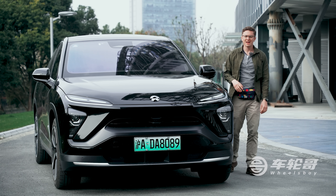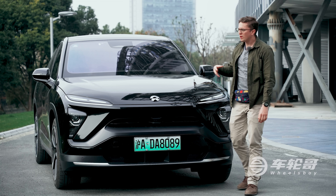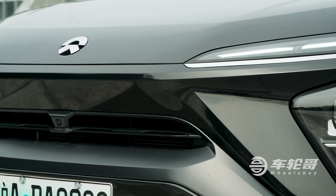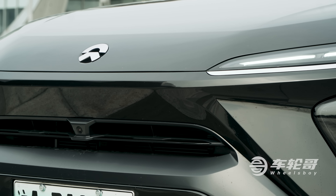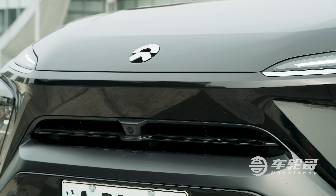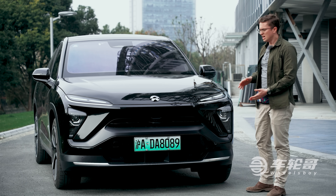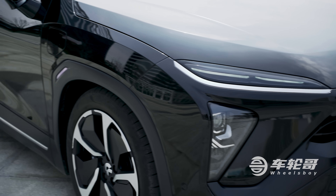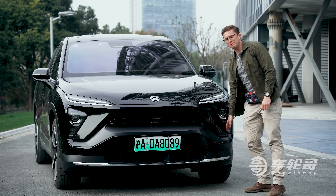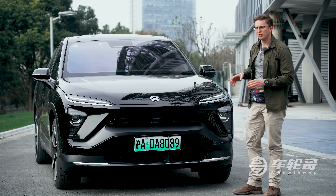Starting from the outside, I like the way that the EC6 and other NIOs kind of bridge the gap between the traditional styling of an internal combustion vehicle, with its grille, and the blank grille-less face of a lot of other electric cars. It manages to look both futuristic and familiar at the same time. The face of the EC6 is pretty much identical to that of the ES6, with this dramatic slash of a daytime running light up here, as well as a vertical lower headlight unit. Personally, I would prefer a bit of a splash of sportiness to go with the coupe roofline.